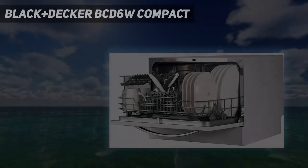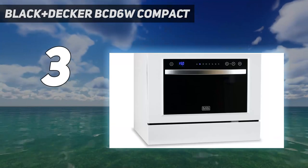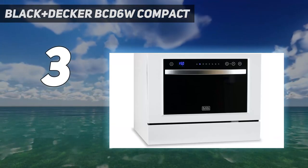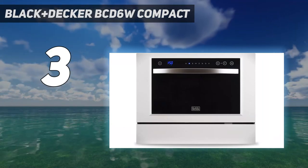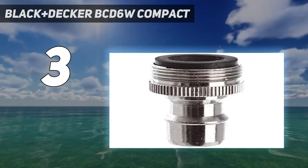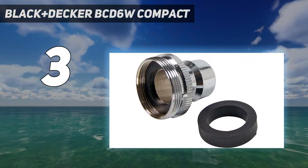At number 3: the Black+Decker BCD-6W Compact. This small countertop dishwasher from Black+Decker is a relatively inexpensive model. It rests on your countertop and accommodates six standard place settings in a single rack, plus leaves room for an included cutlery basket.